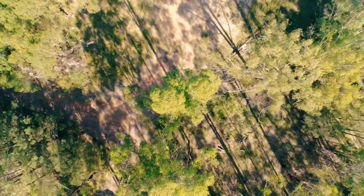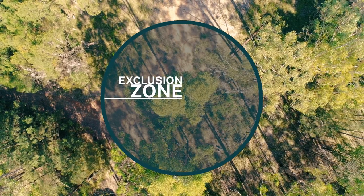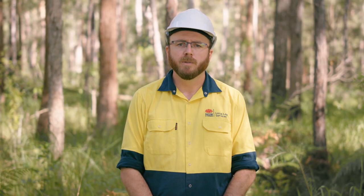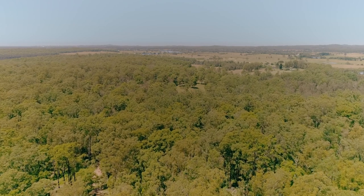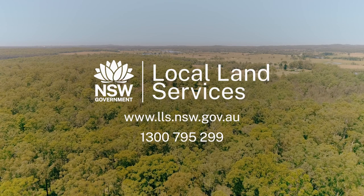If you see a koala at any time, stop any machinery operations near the koala and establish an exclusion zone around the tree to protect it. Check your Private Native Forestry Code of Practice for the exclusion zone relevant to your region. Search the exclusion zone and surrounds. For more information and assistance, contact your local Private Native Forestry Officer at Local Land Services.